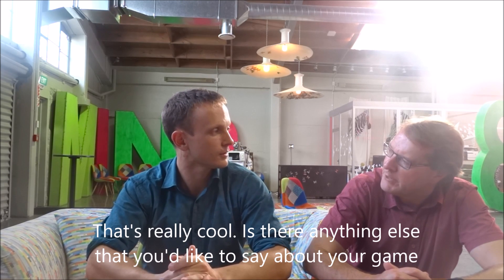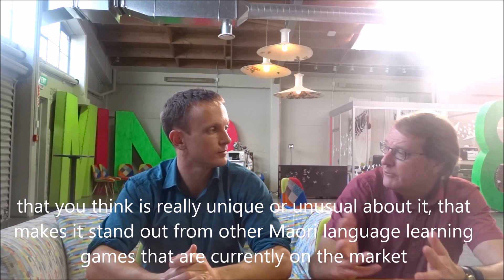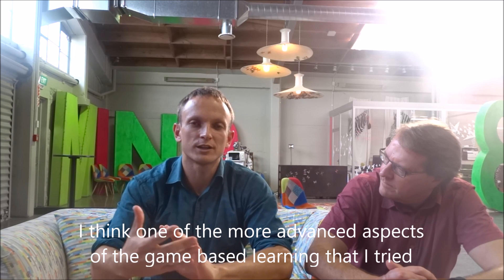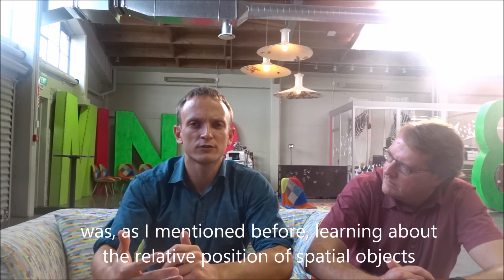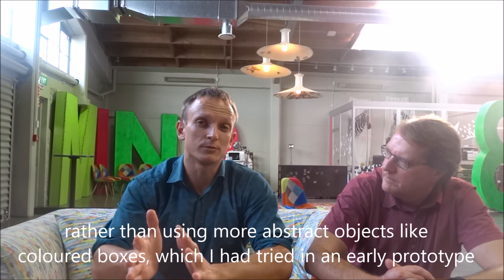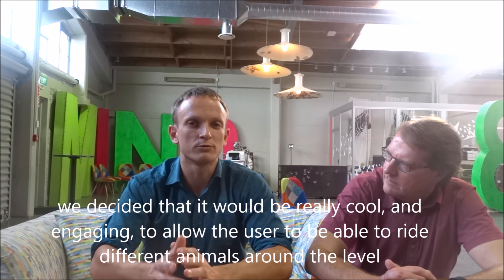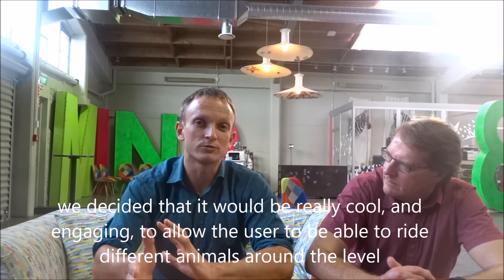Is there anything else you'd like to say about your game that makes it stand out from other Maori language learning games currently on the market? One of the more advanced aspects of the game-based learning I tried was learning about the relative position of spatial objects. Rather than using more abstract objects like coloured boxes, which I had tried in an early prototype, through discussions with a co-supervisor who was a Maori language lecturer, we decided it would be really engaging to allow the user to ride different animals around the level.